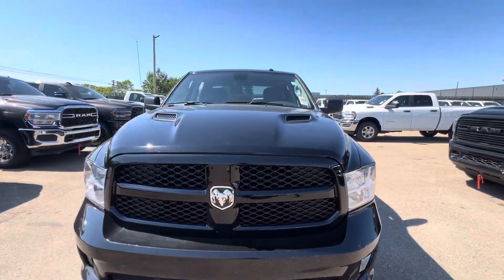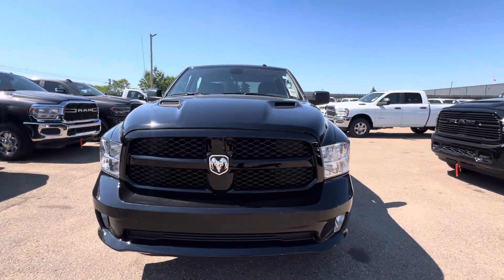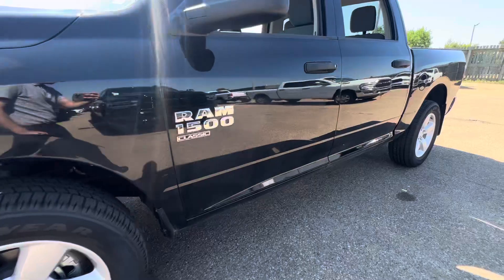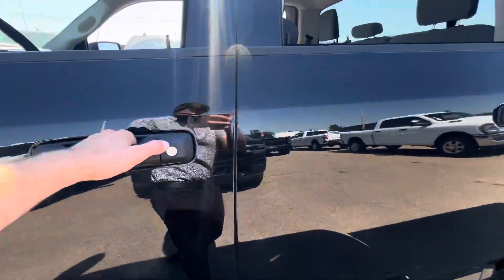As you can see it does come with the fog lights. You do have your sport appearance hood with the hood scoops there as well — gives it a nice aggressive look. Got your 20-inch wheels, crew cab of course. Take you along to the inside.